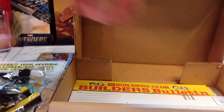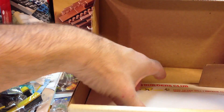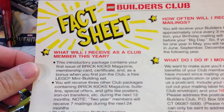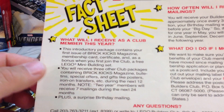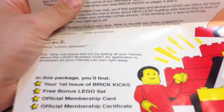These are the little sets that came in here — these are not rare or exclusive sets, I believe they were just sets they gave them. And a Builders Club bulletin — that's pretty cool. 1992, there's another minifigure. Fun fact sheet: 'What will I receive as a club member this year?' You'll receive Brick Kicks magazine, membership card certificate, mini building set — and three other club packages containing Brick Kicks magazine, bulletin, special offers, posters, things like that, and a surprise birthday mailing.